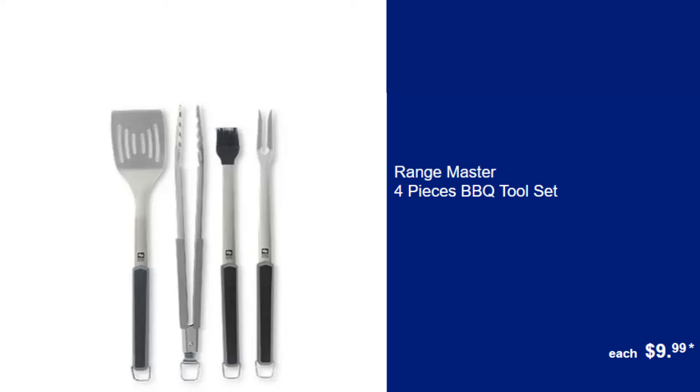Rangemaster 4-Piece BBQ Toolset, $9.99. Grill like a pro with this comprehensive BBQ Toolset, including all the essentials for a perfect cookout.